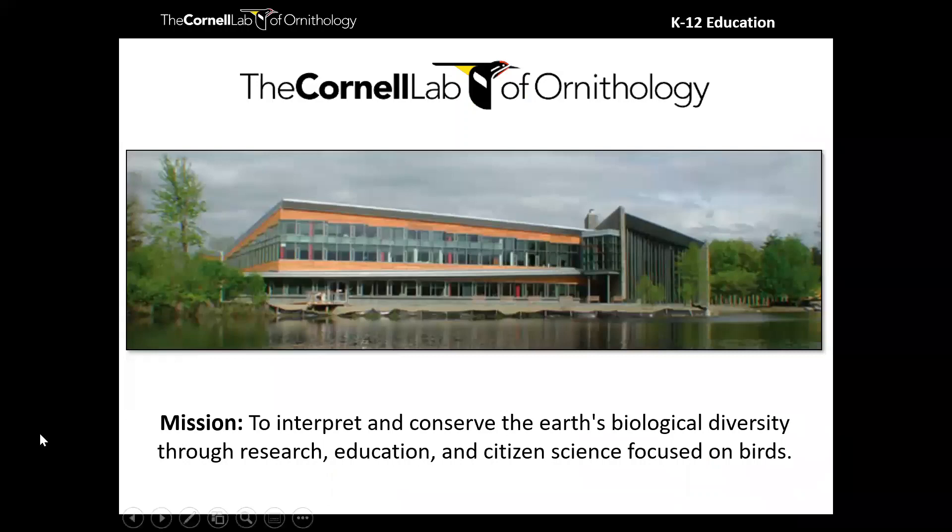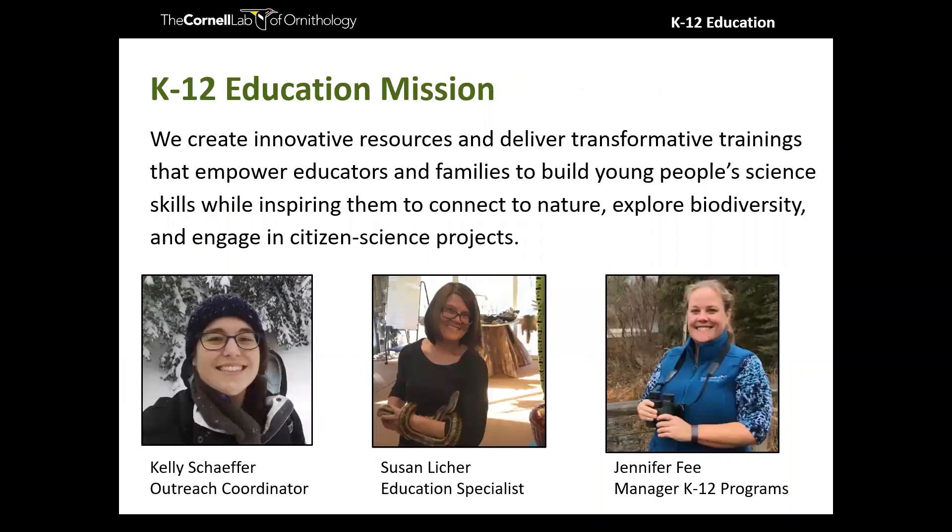My name is Kelly and I'm coming to you from Ithaca, New York, with the Cornell Lab of Ornithology, where our mission is to interpret and conserve Earth's biological diversity through research, education, and citizen science focused on birds. I am the outreach coordinator with our K-12 education team. This is the first webinar in a long time where the whole team is together.